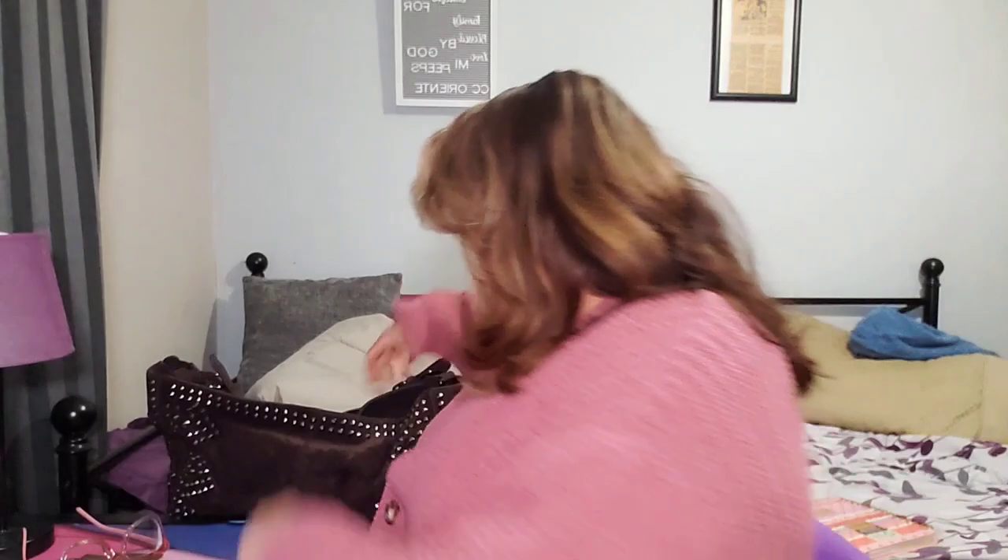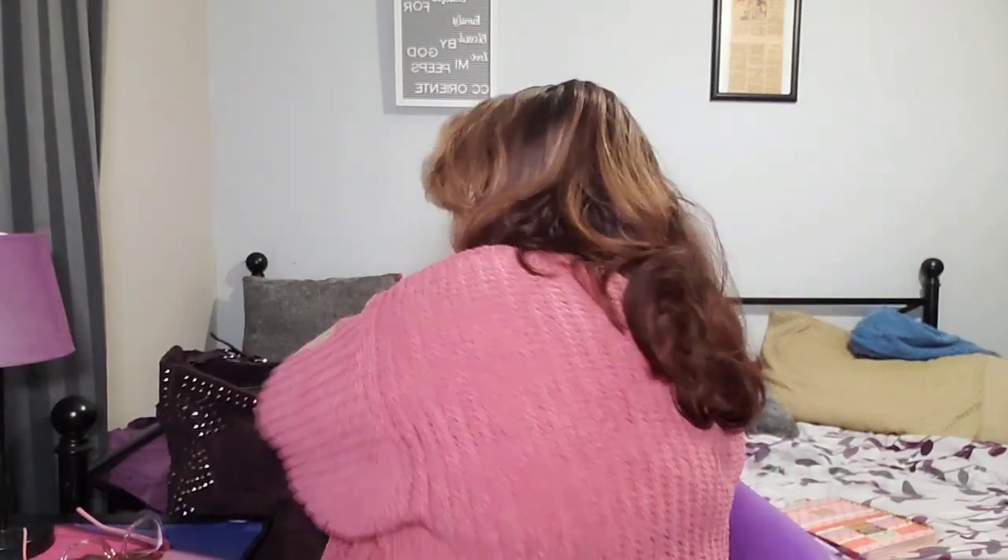Hi guys, this is your girl Clarita D. How you guys been? Happy Sunday! Today I'm filming a little bit late but it's gonna be short and sweet. The only reason I'm here today is to present you guys the wallet that I finally found.